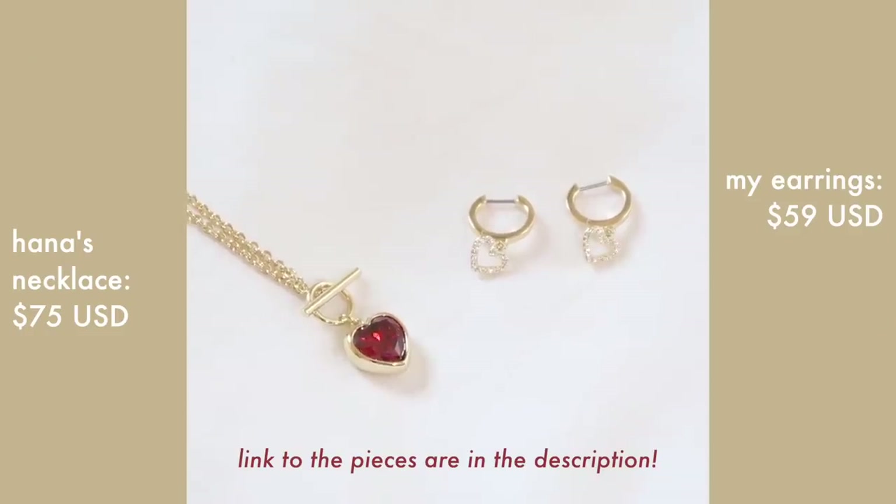Hannah also made a video on her channel going into depth about her necklace and my piece — definitely go watch it. Our pieces are available on Ana Luisa today: my earrings are $59 and Hannah's necklace is $75 USD. You can get them separately or add both to your cart — I think they look great together. They also make a great gift, especially with the holiday season, Valentine's Day, or any gift-giving occasion.